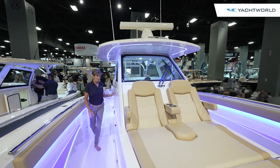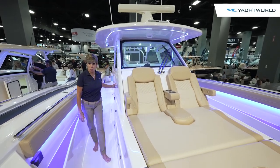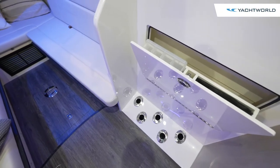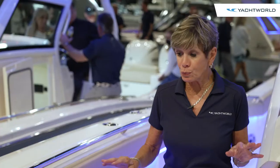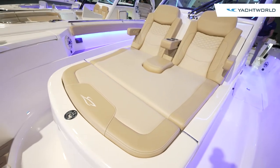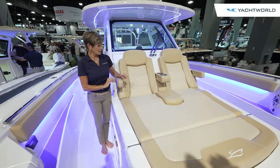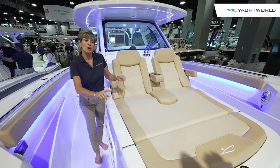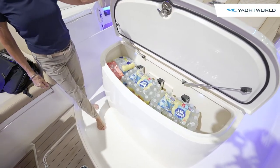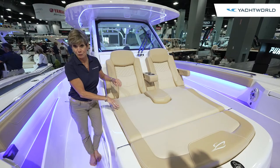As we walk to the bow, we pass a cabinet that has additional rod storage — another addition to all the rod storage you have under the gunwales and below in the cabin. So this boat is really set up well for fishing, but this front lounge is all about comfort. It has really comfy seating for two with storage in the front and cold storage, but not beneath here because that's where your headroom for your cabin is.